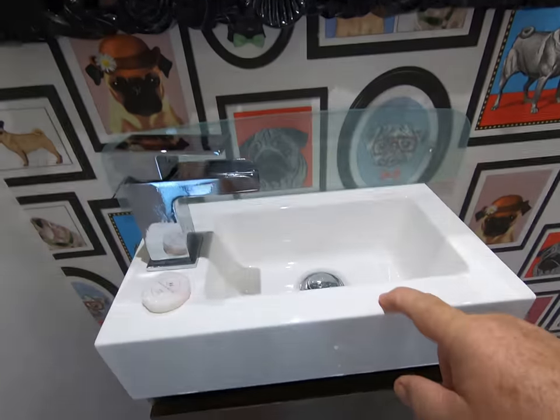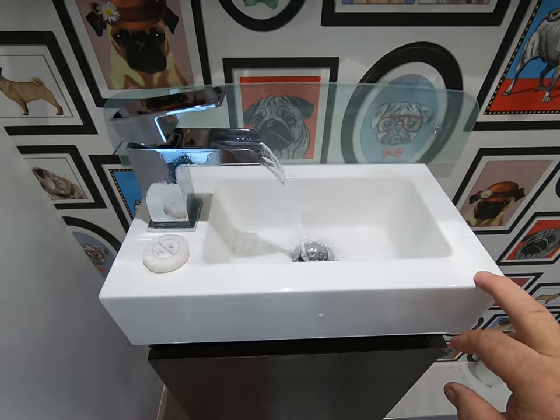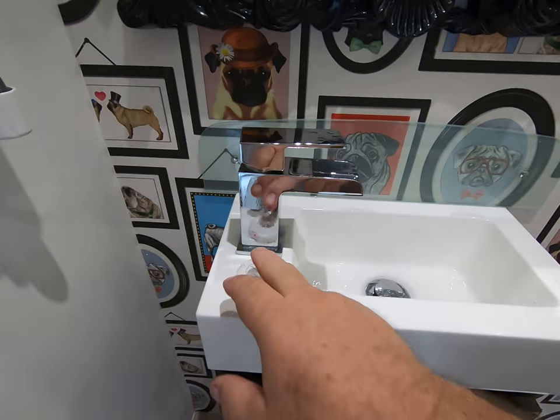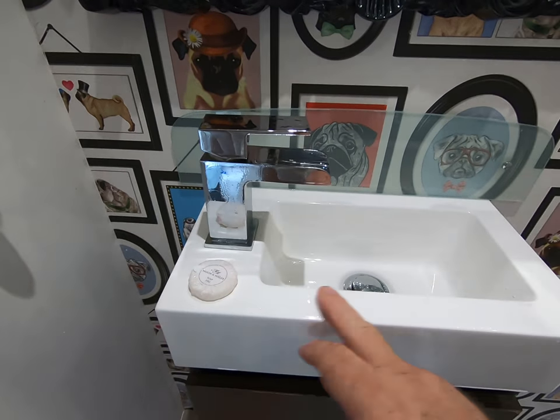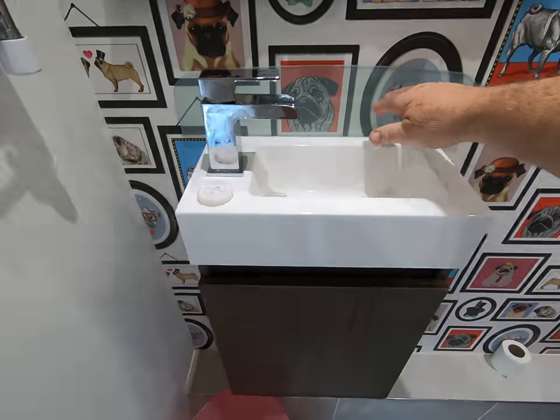We got a beautiful brand new mirror that looks cast iron, but it's plastic. We have a teeny tiny sink here with a very interesting flow to it. They give you a pad of soap and provide you with some body gel. Nice splash shield.